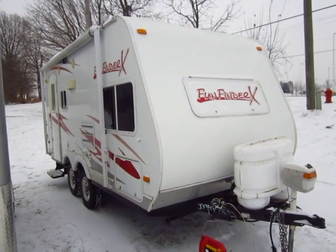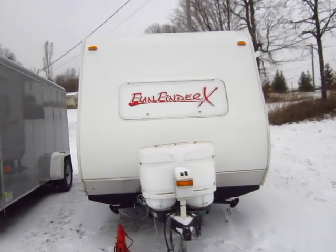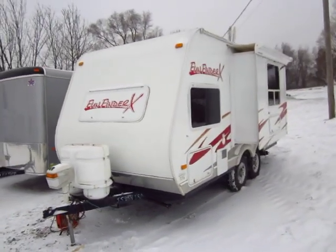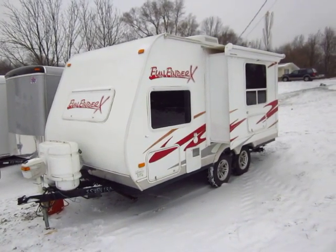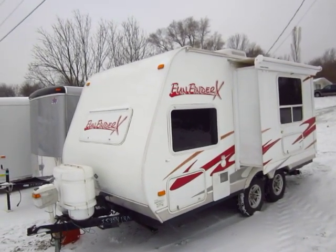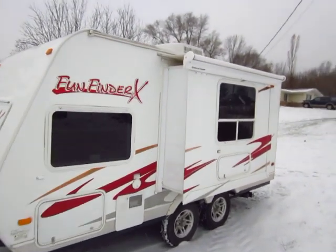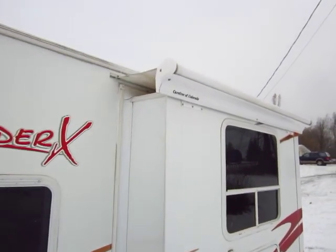A nice little Fun Finder just came in here on trade at Haylitt RV of Coldwater, Michigan. Roughly about an 18-19 foot box — very small, lightweight, easily towable. As far as we know, the previous owners were the second owners, not the original owners. It was their first camping experience and they were very happy with their Fun Finder for good reason — it's in great shape. But they really enjoyed camping and wanted to go larger, so they swapped this out for a 25-foot Rockwood here at Haylitt's with a bigger slide.